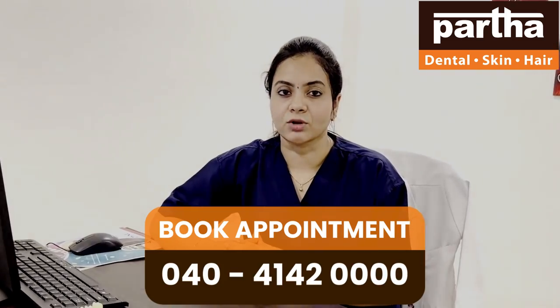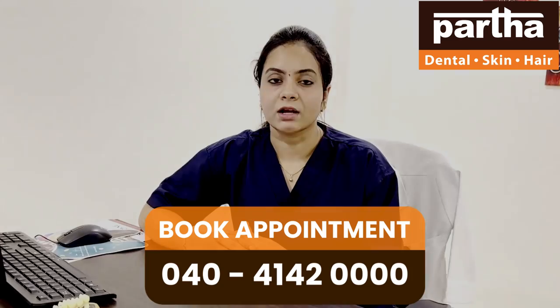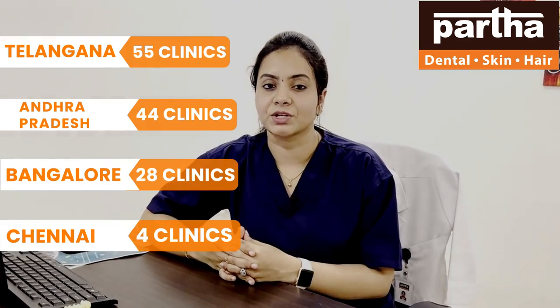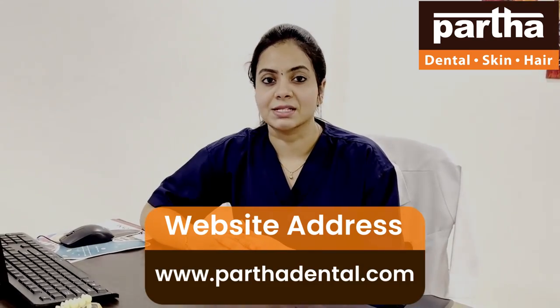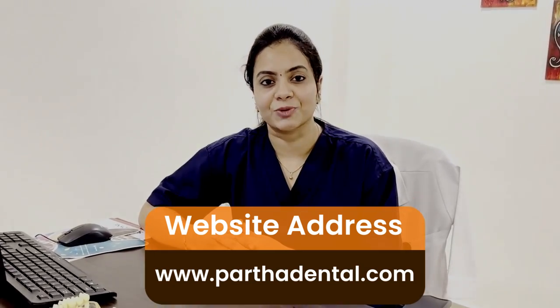To have a consultation with us, book your appointment by calling 04041420000, which will connect you to across 130 branches across India. We have 55 branches across Telangana, 44 across Andhra Pradesh, 28 across Bihar, and 4 across Chennai, and expansion is still ongoing. Every district and town has Partha Dental Skin and Hair. Have a consultation today for fixed permanent solutions. Thank you.